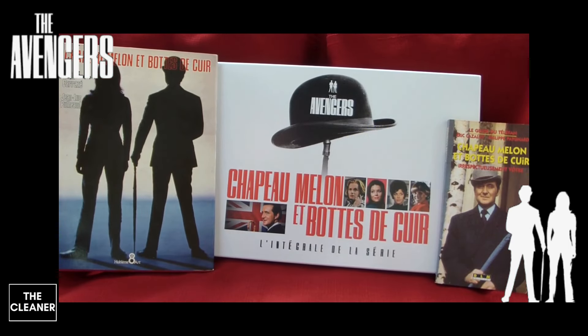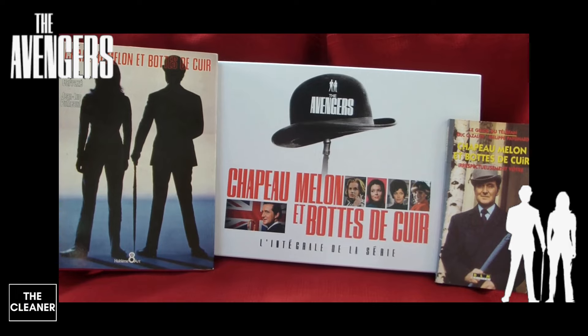J'espère que cette vidéo vous aura plu. Je vous dis à très vite pour une nouvelle vidéo unboxing ou achat. À bientôt !